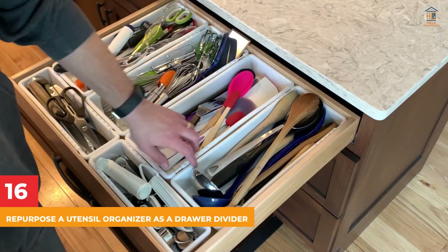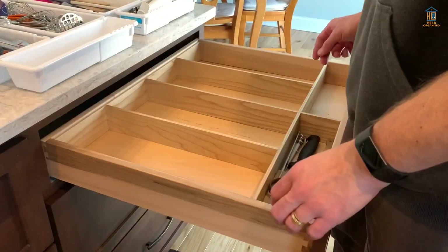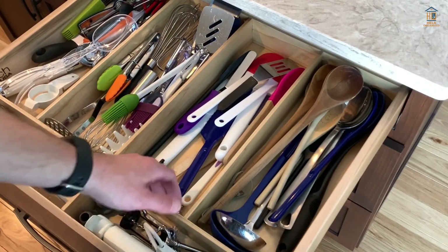16. Repurpose a Utensil Organizer as a Drawer Divider. A multi-compartment utensil organizer is an excellent way to keep minor stationery items from becoming crowded. Keep it in a drawer so you can quickly get to the items you use the most.